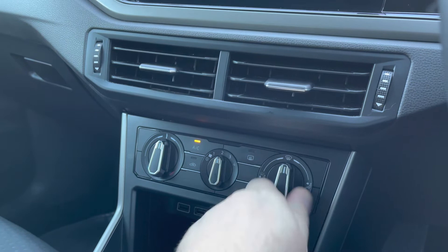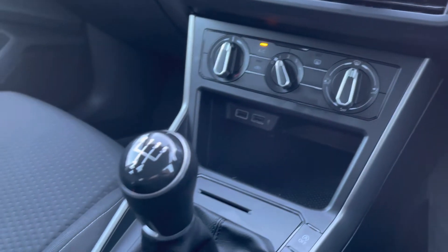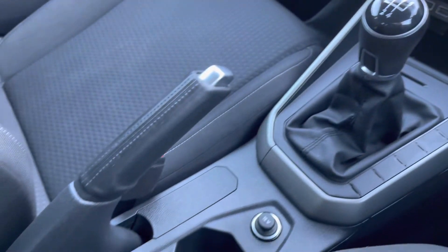A little bit further down the cabin, you've got your manual air conditioning, so plenty of adjustment there to keep you nice and comfortable on the road at all times. There's also a little bit of storage just below, and multiple USB ports allowing you to charge multiple devices on the move.